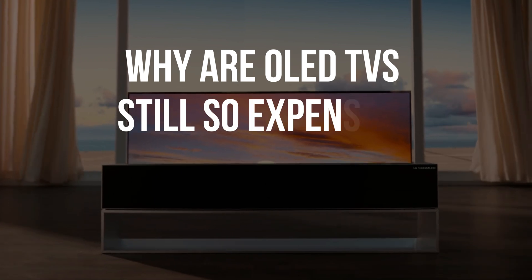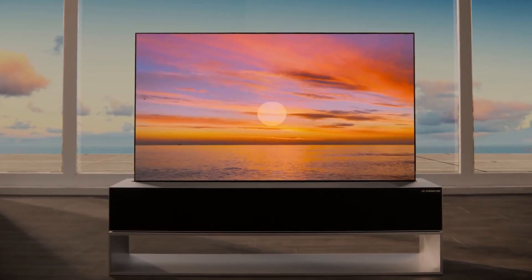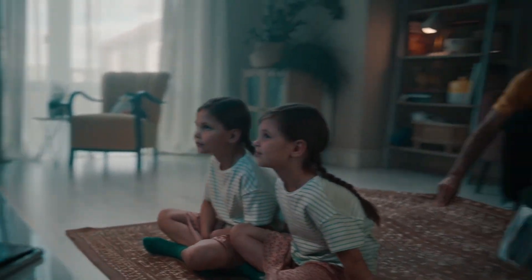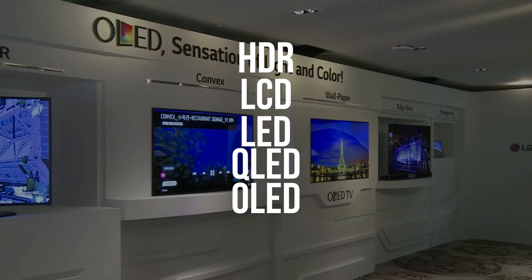Why are OLED TVs still so expensive as we go into 2023, yet it's a decade-old technology? If you are shopping for a TV, one thing that comes at the top of that list is picture quality and clarity. That is when you get bombarded with industry terms such as HDR, LCD, LED, MiniLED, and OLED.